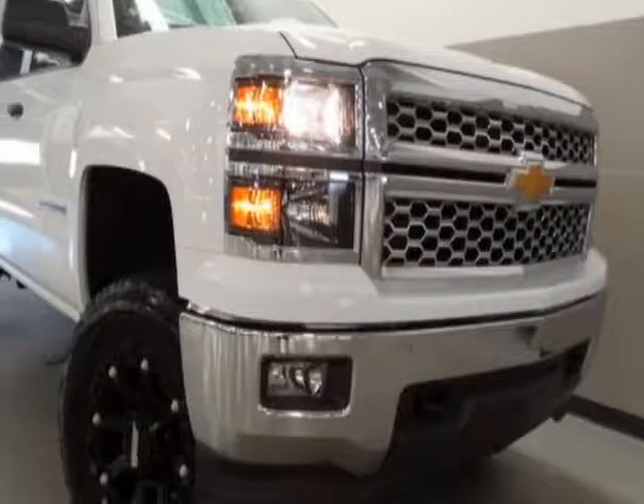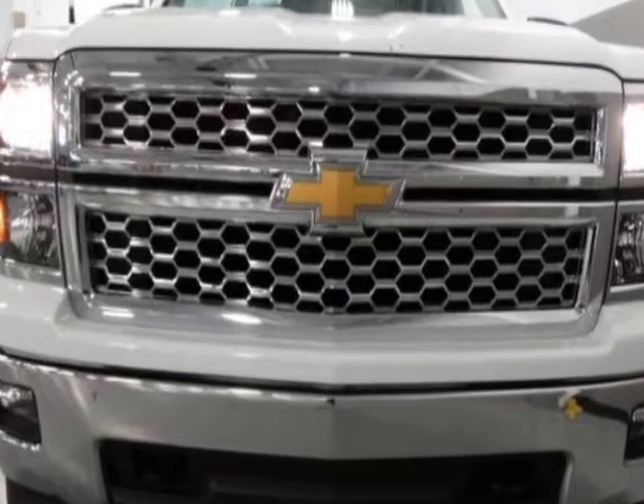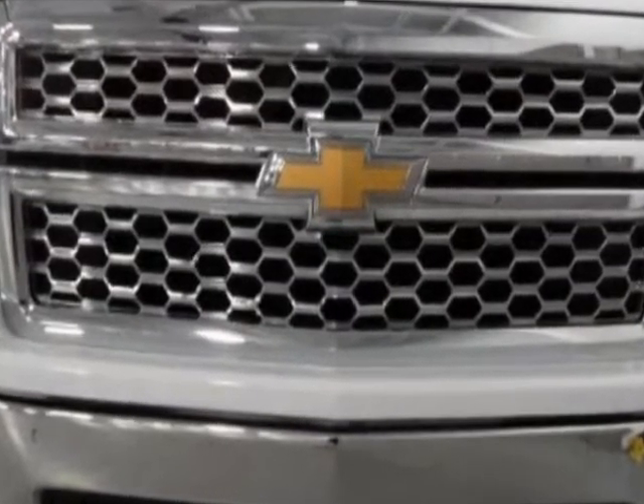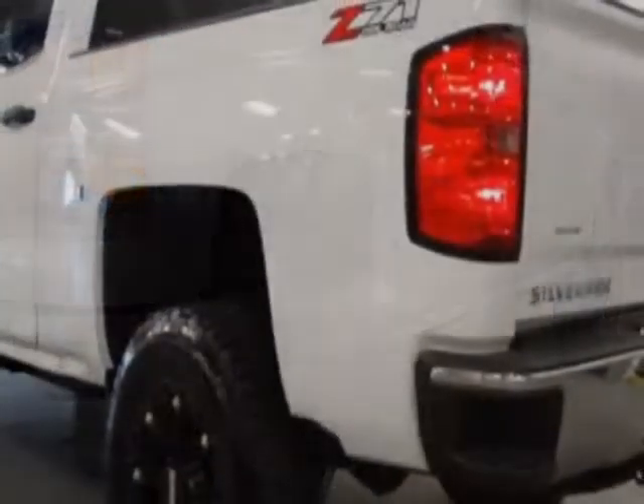Check out this 2014 Chevrolet Silverado 1500. Carfax has certified the Silverado 1500 as having one owner. This Silverado 1500 has just under 36,500 miles.